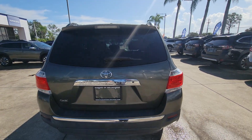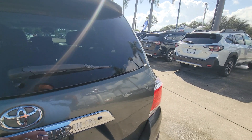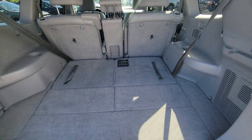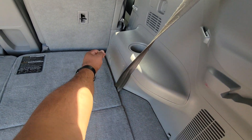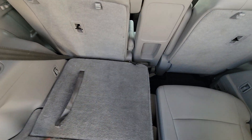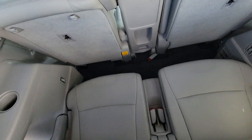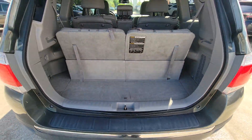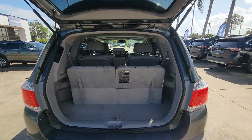So your back area here — really nice and clean. You do have your third row. No issues there. Really nice.